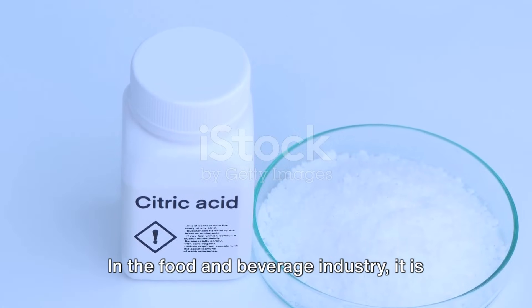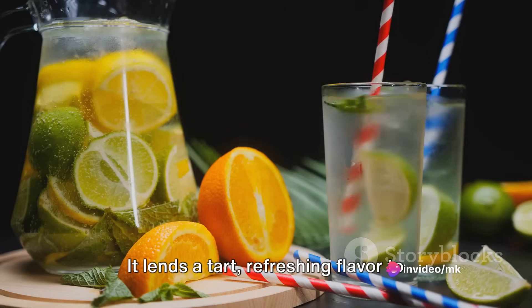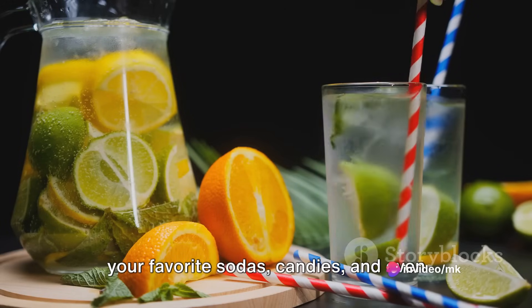In the food and beverage industry, it is employed as a natural preservative and additive. It lends a tart, refreshing flavor to your favorite sodas, candies, and even some wines.